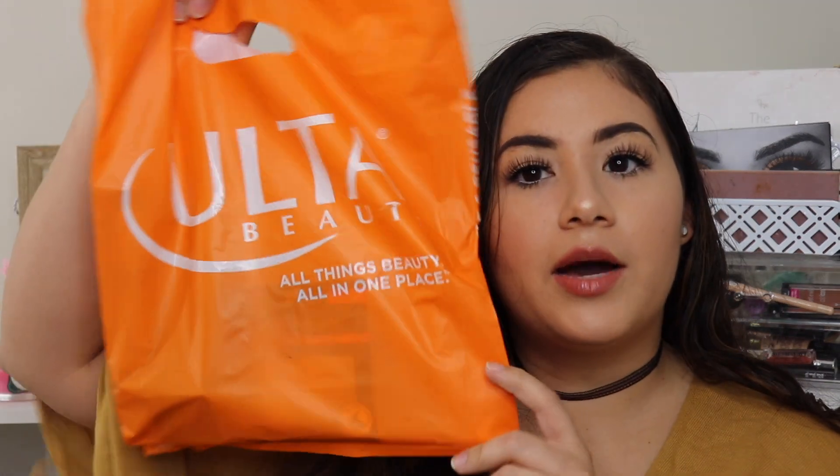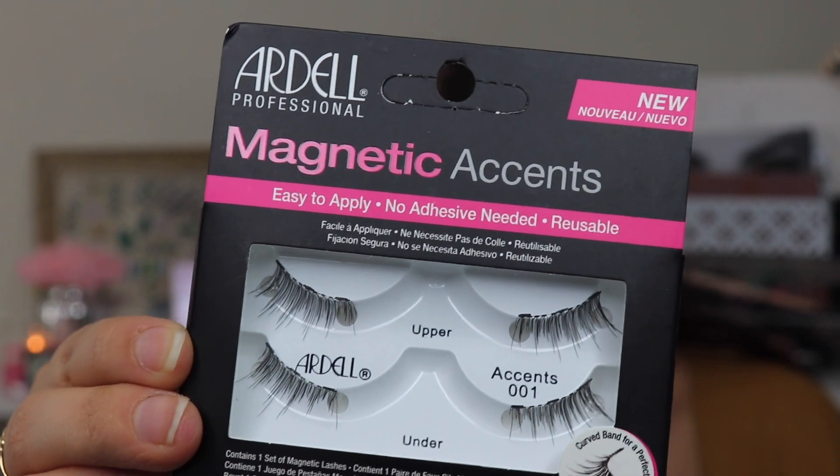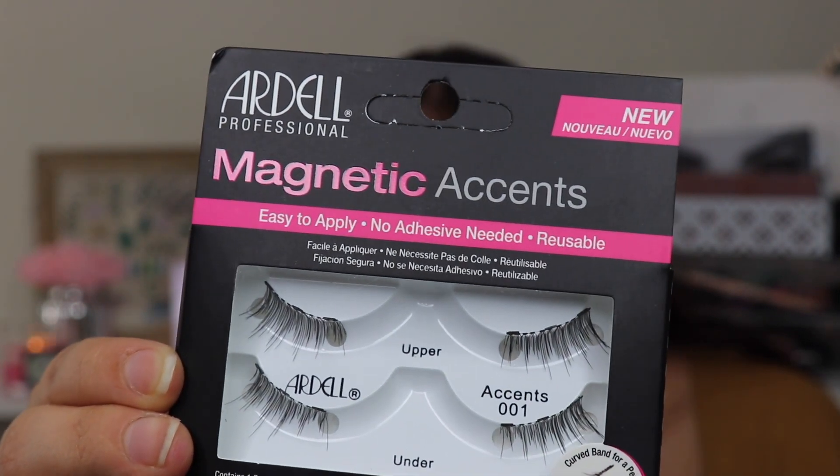Have you guys tried any of these brands or products? Let me know what your thoughts are, whether you liked them or not. I also got a couple of things from Ulta. The first thing I got from Ulta are these Ardell Magnetic Lashes. I've heard so many people talking about magnetic lashes. These are just the accent lashes — not a full lash. If you guys want to see me trying these in a video by itself, just let me know.